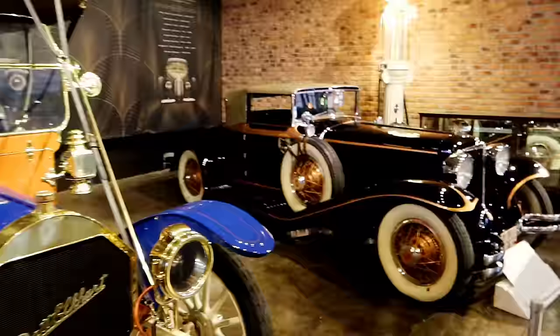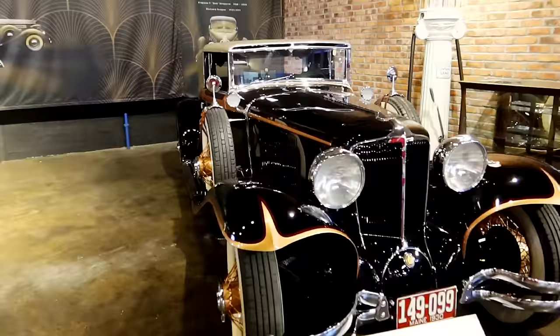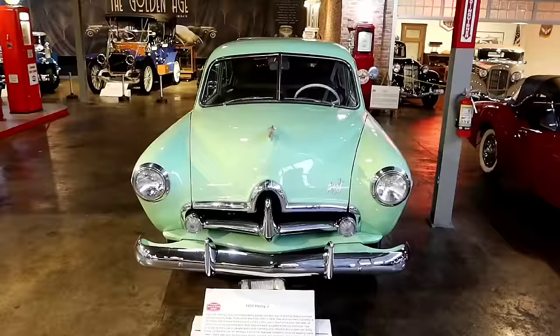Right next to this is the Duesenberg Museum — I'm not going to do that today just because the weather is supposed to get even worse. Here's a 1929 L29 Cord — that is also beautiful, like a copper, copper-trimmed copper color.